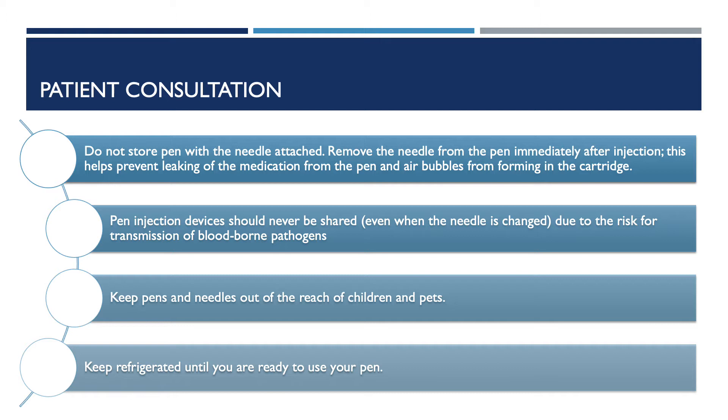Keep pens and needles out of reach of children and pets. It's also important to let the patient know that the medication should be refrigerated until they are ready to use the pen.